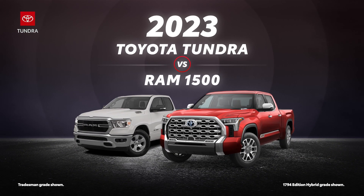The 2023 Toyota Tundra versus the 2023 Ram 1500. Let's learn a bit more about these full-size pickup trucks.